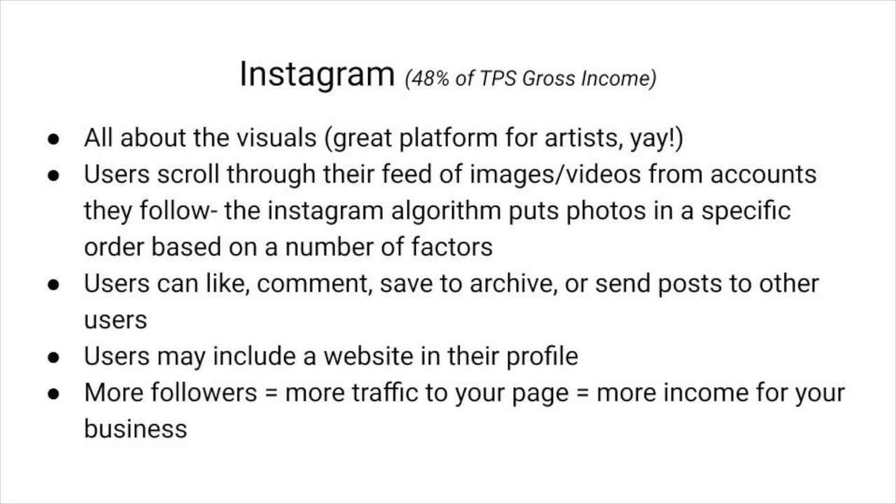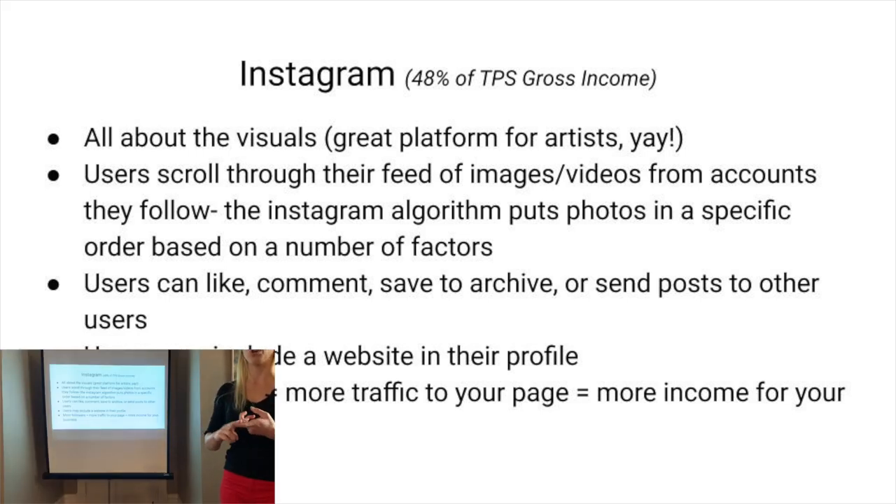That's something that kind of sucks about Instagram — you only get one link in your profile. Some platforms let you put a link below a comment, but Instagram doesn't. So for that one link, I recommend linking directly to wherever people can buy your paintings very easily — either your artist website or a shop like Art Finder or Fine Art America. Don't link to a bio where they have to hunt to buy your stuff. If you're trying to make sales, make it very easy for them.